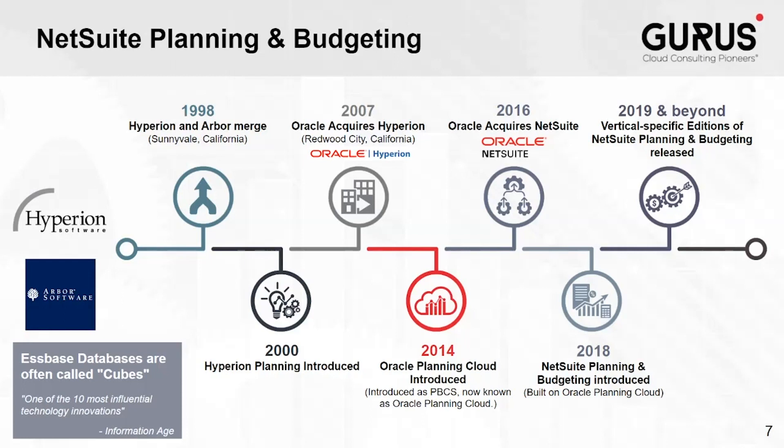This is now known as Oracle Planning Cloud. Meanwhile, NetSuite was acquired by Oracle in 2016. Leveraging the world-class functionality of Oracle Planning Cloud, NetSuite Planning and Budgeting, or NSPB, was introduced in 2018.